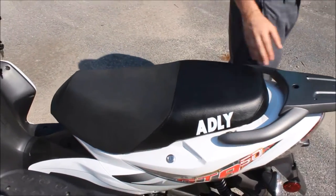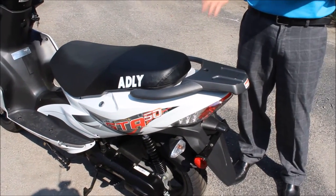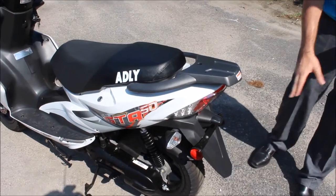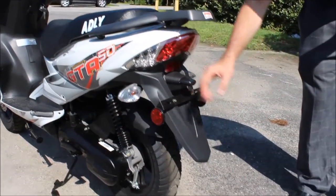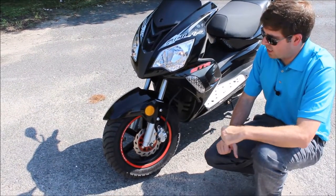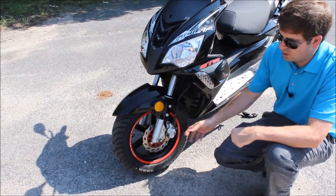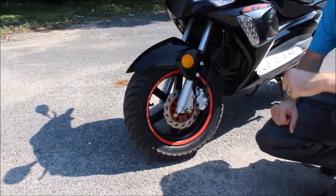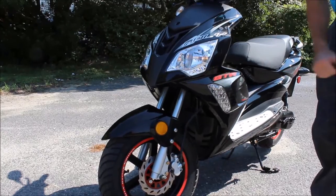Going towards the rear of the scooter, you'll see we've got our luggage carrier here. Your dealer will have some trunks available if you wanted to get one of those installed. We do have LED brake lights, a license plate light, and also our blacked-out rear turn signals. A few accessories are available through your Adley dealership — we've got these racing-style rims available on the front and the rear, as well as LED running lights.